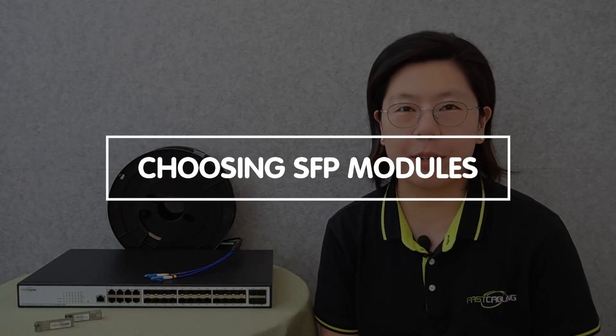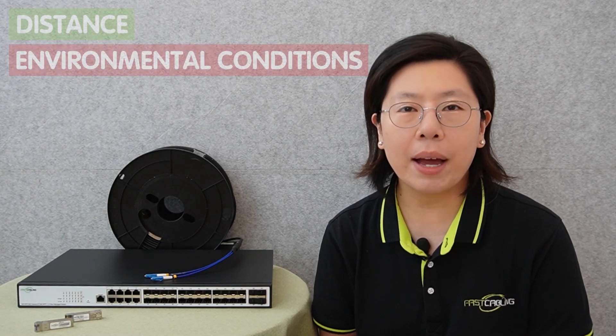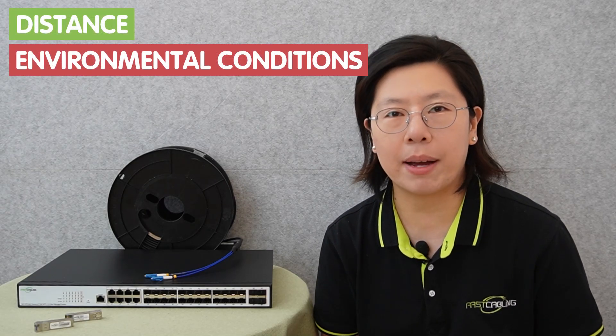When choosing SFP modules, you should consider factors like compatibility — whether they require single-mode or multi-mode modules — or specific application requirements. Compatibility is essential to ensure seamless integration with existing network equipment. Additionally, the decision between single-mode and multi-mode SFP modules depends on the distance and environmental conditions of the network. Single-mode modules are suitable for longer distances, while multi-mode modules are more appropriate for shorter distances.